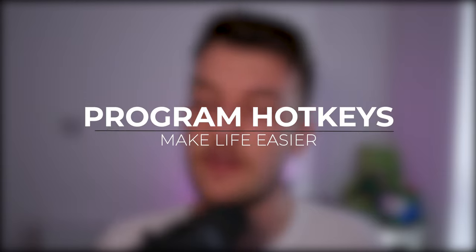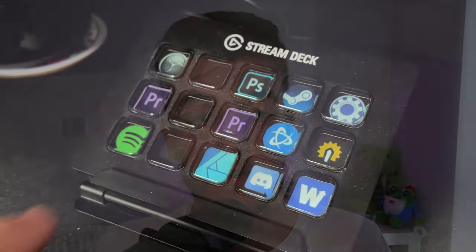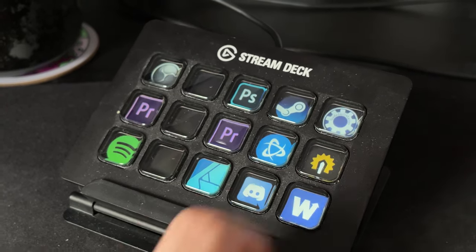My second tip for your Stream Deck is to use hotkeys within the programs that you use frequently. For me, I use Adobe Premiere to edit videos, and when I press my button for opening up Premiere, I get instant access to 14 shortcuts that I've made on my Stream Deck. It's never been easier to cut, edit, and put together clips in Premiere as it is using my Stream Deck as a little control pad.